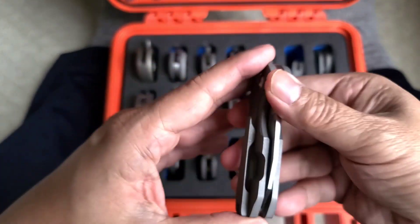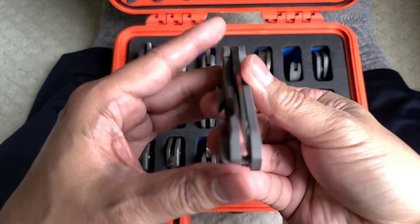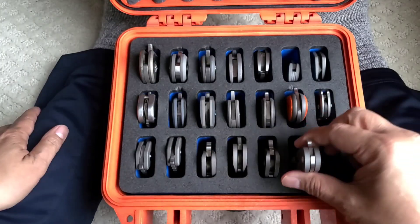Look how cute — tiny little baby knot, beeb knot. Look how tiny, that is awesome. This is the last knife I got from Chris Goodwin. Look at the satin finish — he pretty much just stopped making knives after this. Perfectly centered. It's gorgeous.